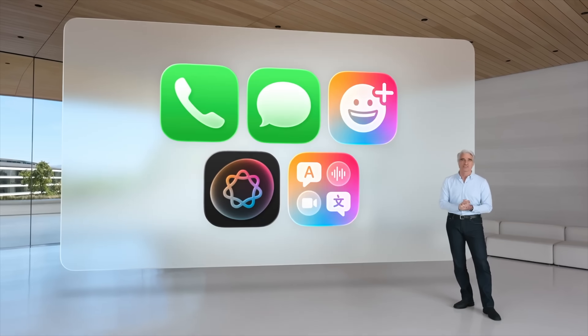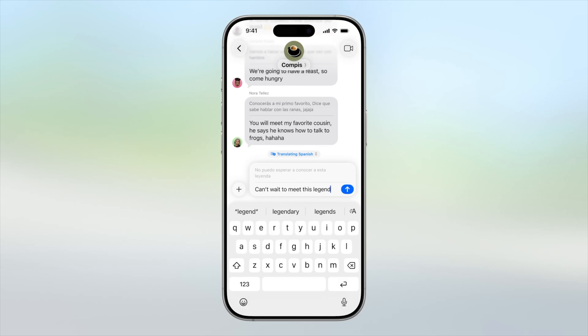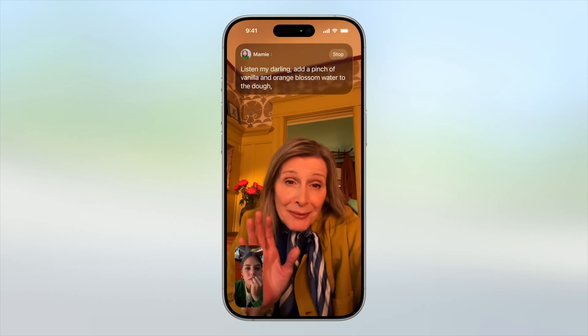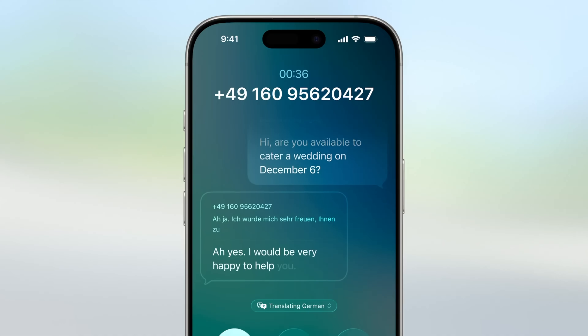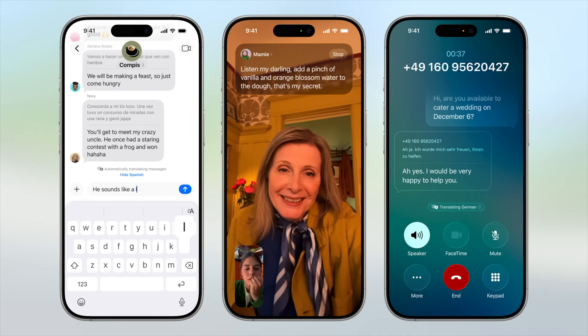The fourth big upgrade is the new translation tools introduced using Apple Intelligence. We saw auto-translate in Messages, FaceTime caption calls, and phone call translation with both voice and captions. You don't need to call another iPhone — it works with any call. It all works right out of the box without needing the internet. I think this is brilliant.